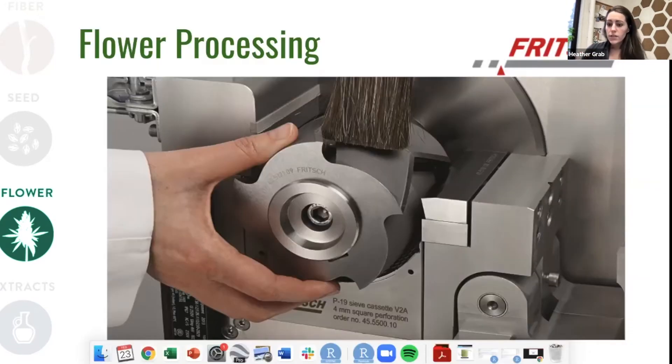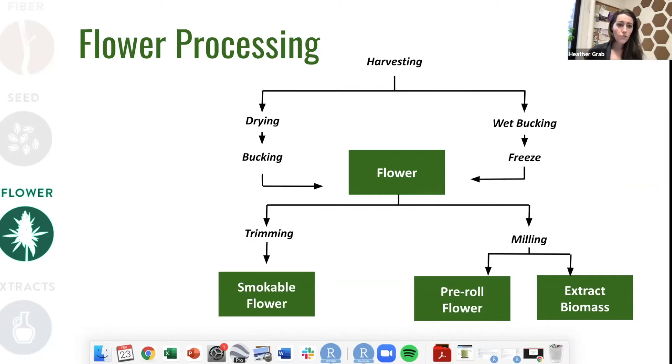For processors that want to produce a product for pre-rolls or for extract, one of the next steps in the process before we dive into the extraction itself is size reduction. They might choose to use a machine like the knife mill pictured here, that chops up that flower to a very particular size so that we can optimize the efficiency of our extracts. So again, just to leave you with a picture of what this overall process looks like before we continue on and dive in on the extract portion of the talk.